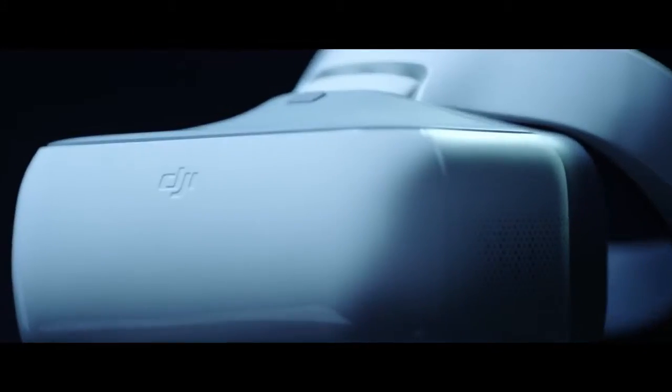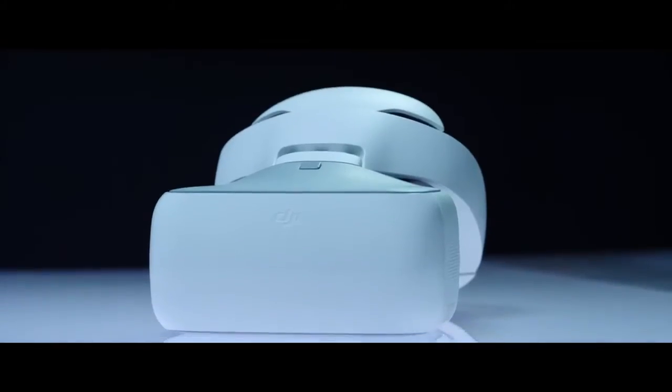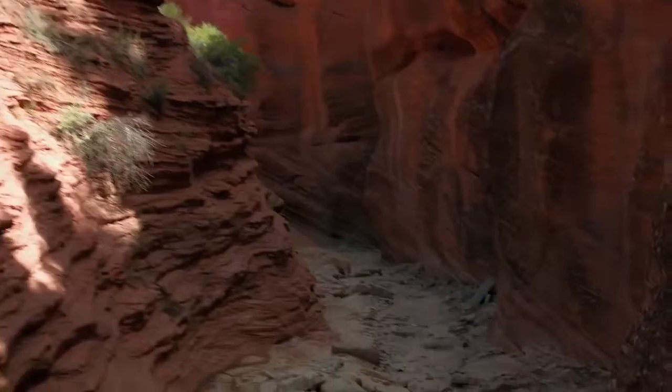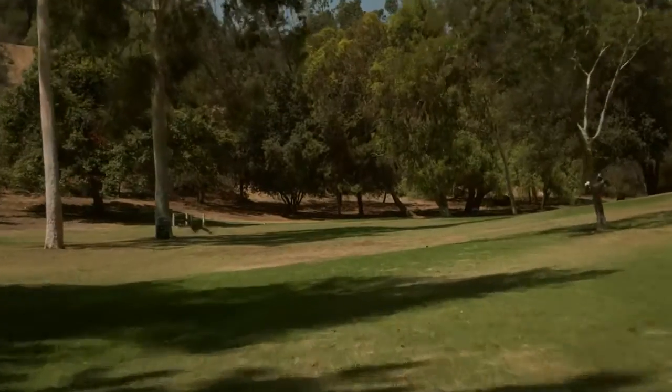Then there's the new DJI Goggles. Strap these on to really feel like you're flying. Combine them with Sport Mode to get your pulse pumping while you fly at an incredible 40 miles per hour.